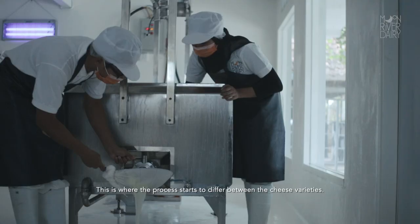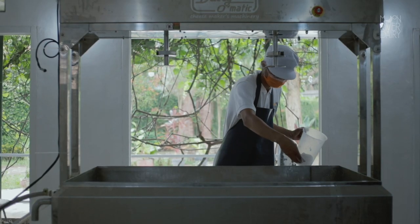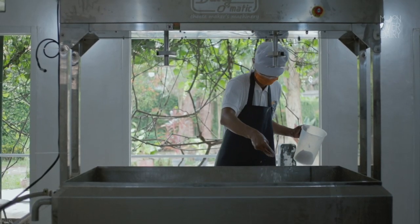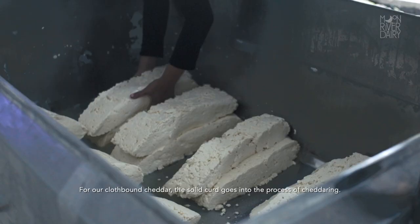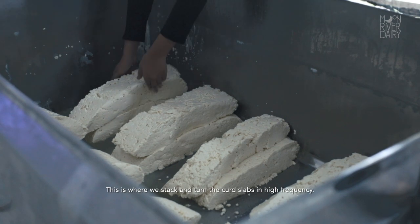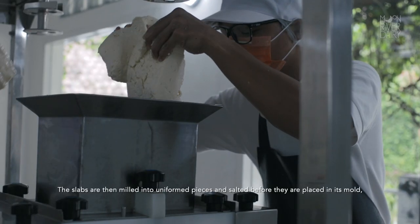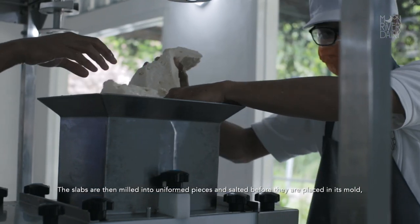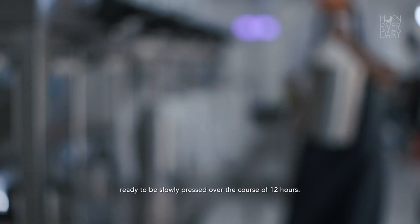This is where the process starts to differ between the cheese varieties. For our cloth-bound cheddar, the solid curd goes into the process of cheddaring. This is where we stack and turn the curd slabs in high frequency. The slabs are then milled into uniform pieces and salted before they are placed in their mold, ready to be slowly pressed over the course of 12 hours.